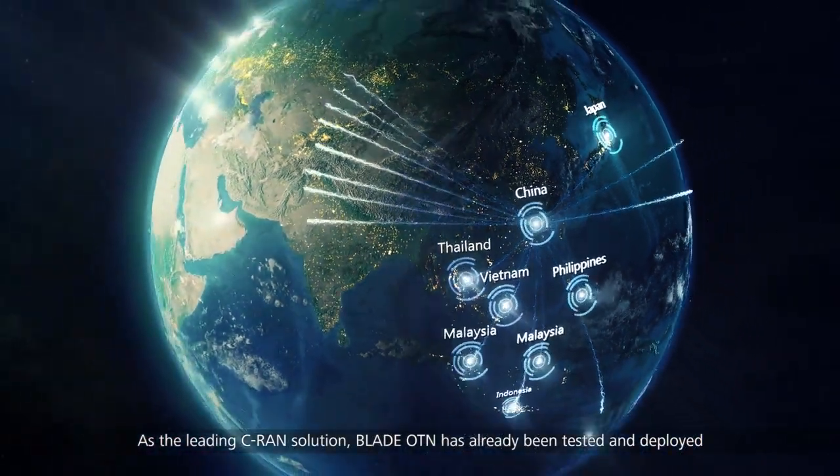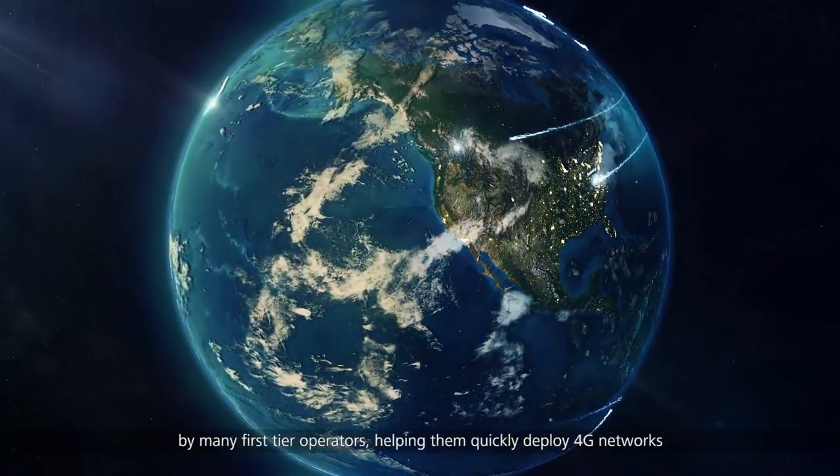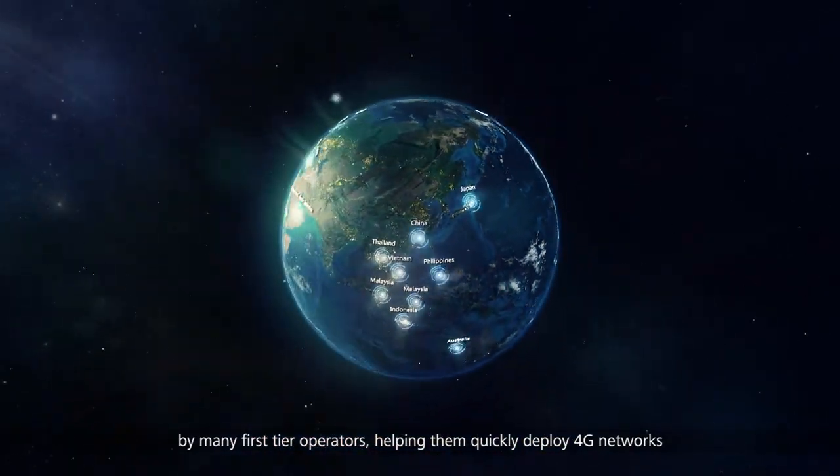As the leading CRAN solution, Blade OTN has already been tested and deployed by many first-tier operators globally, helping them quickly deploy 4G networks.